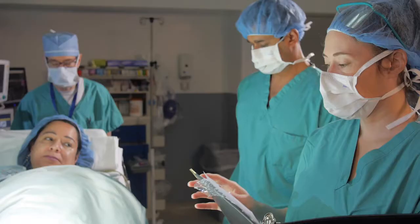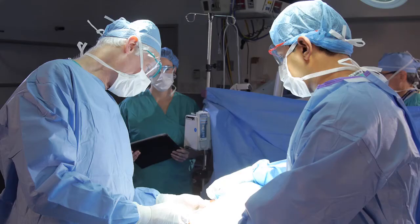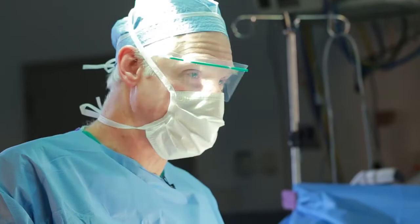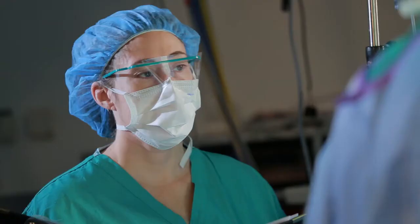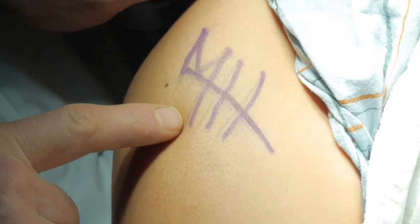I'm Dr. Michael Marin, the Surgeon-in-Chief of the Mount Sinai Hospital, and I'm here to talk to you about the surgical checklist. The surgical safety checklist has rapidly become part of the culture here at Mount Sinai, endorsed by the World Health Organization, the Joint Commission, and virtually every other safety organization nationally and internationally. Any member of the team can initiate this process, but ideally the surgical attending should be present and leading this charge.